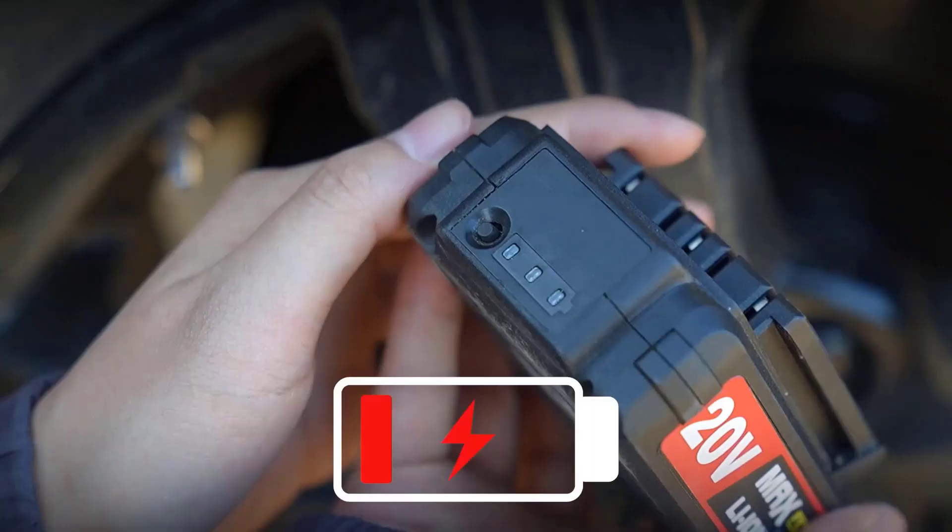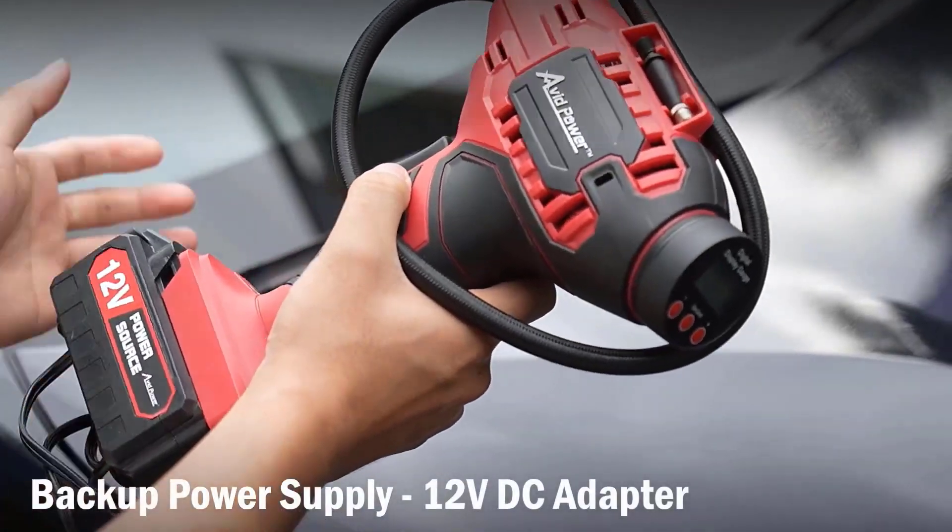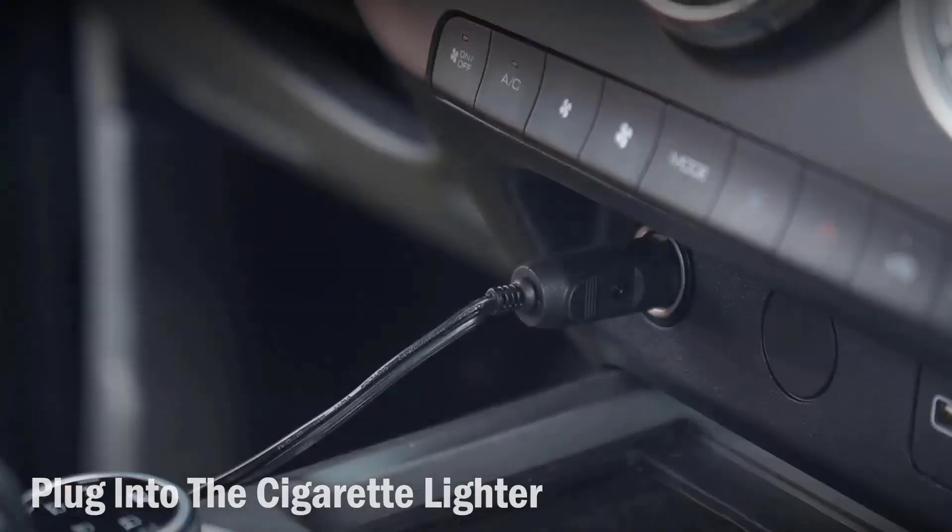And of course, it's portable, cordless, and has a bright LED. So whether you're filling up your car tires or even a football, it just works.